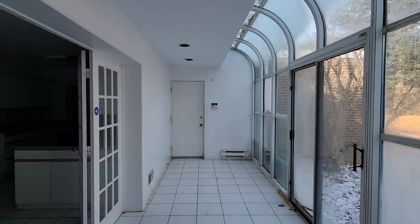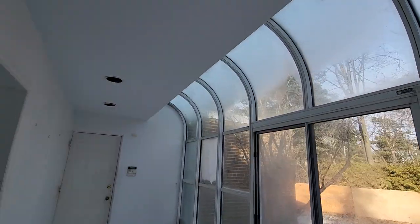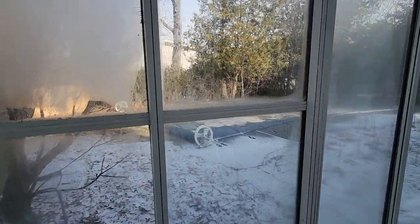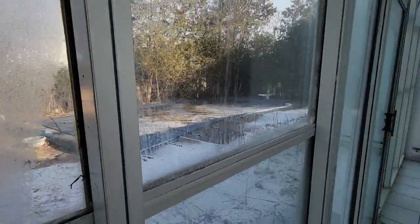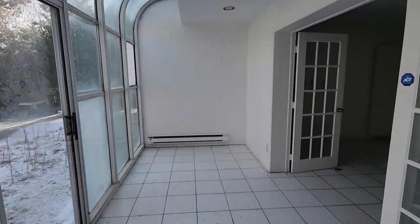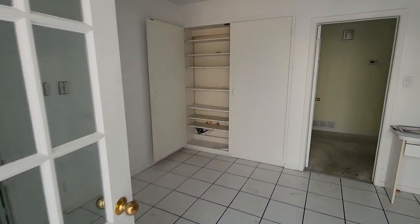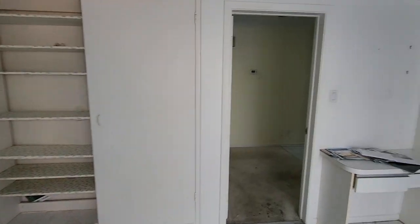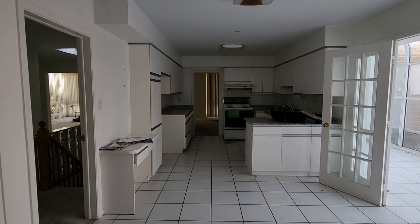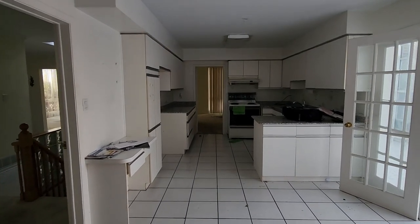We are starting in the solarium, guys. Nice and well lit — nice and bright. Look outside, you've got a swimming pool out there. It's really cold in here guys, it's the winter time. So we're just going to take a walk through. The house is pretty empty but it's got some interesting features. It's going to be a short one because it's not a huge house — it's like a McMansion, or a mini mansion. It's in a neighborhood full of really large homes.